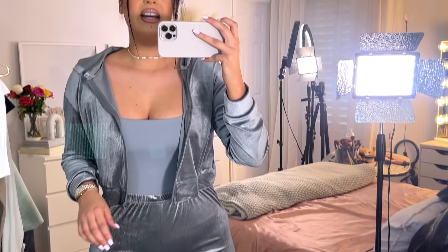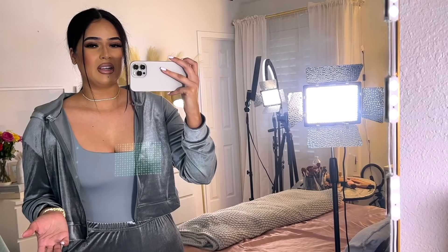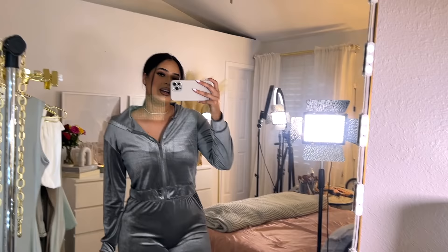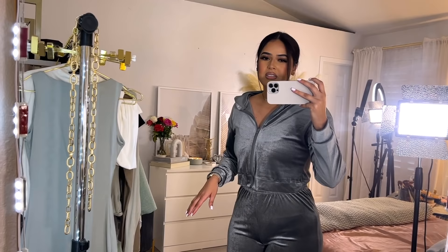I'm wearing this velvet set with a bodysuit, the little crop jacket, and these are what the pants look like. It's that really nice soft material and it has a hood on the back. To me this is like a stay-at-home outfit. If you want a little Skims-inspired velour outfit, this is the set for you. I love the color and it is a little cropped. Let's talk about the only dress that I got.